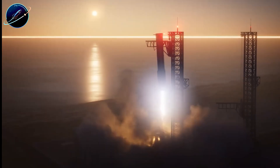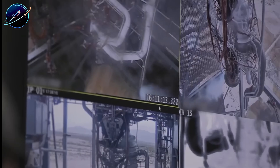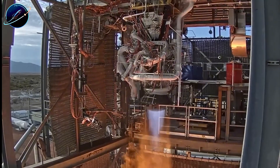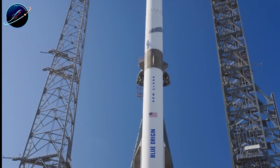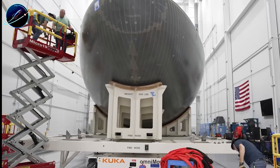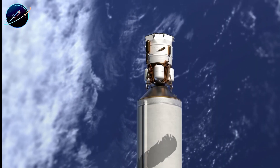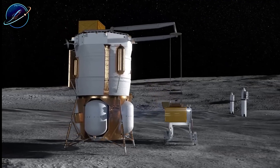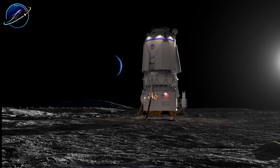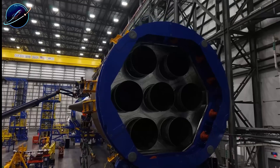Second, reliability improves dramatically. Fewer components mean fewer failure points — the simpler the engine, the lower the risk of mission-ending malfunctions. Remember Blue Origin's first booster landing failure? The complexity of BE-4 contributed to that disaster, requiring nearly 10 months of corrective work. Raptor's streamlined design reduces these vulnerabilities by orders of magnitude. Third, post-flight operations become vastly more efficient. A simpler engine is easier to inspect, repair, and refurbish between flights. Technicians can identify and resolve potential issues faster than with a complicated engine like BE-4.